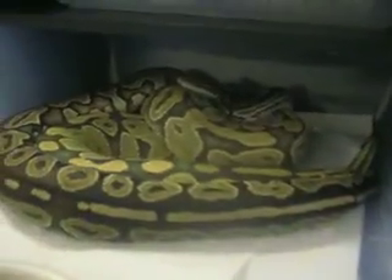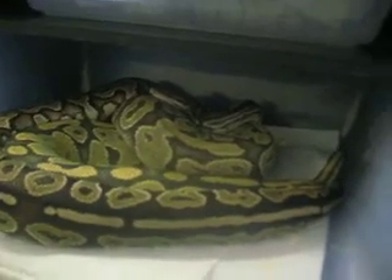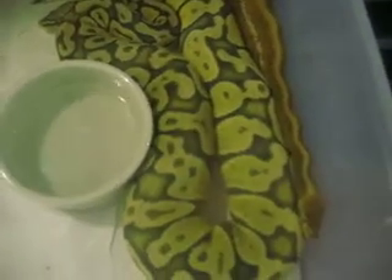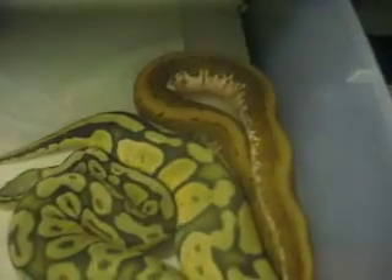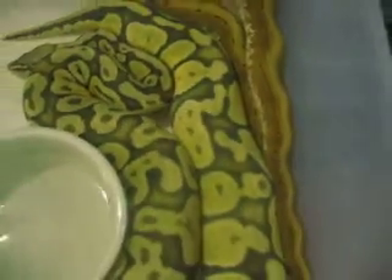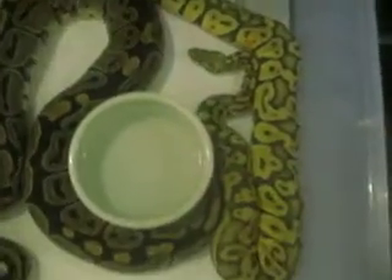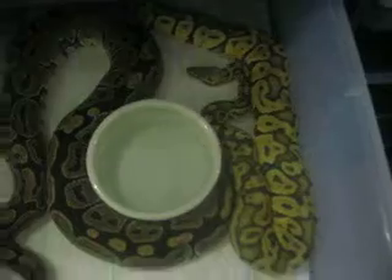Spinner Blast is in with a Pastel. And we've got a Cinnamon Het Hypo trying on a Hypo. We've got our Spinner Het Hypo in with a Hypo Pastel. Another young male — Hypo Pastel in with a Het Hypo. It was locked up yesterday.